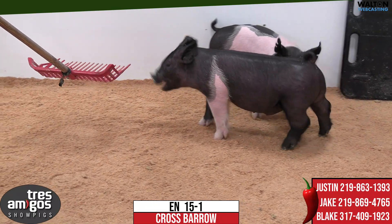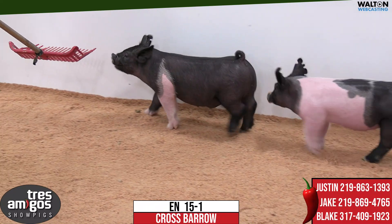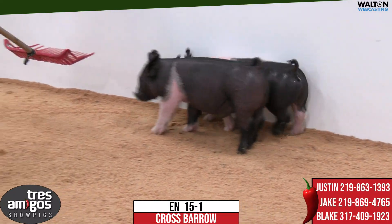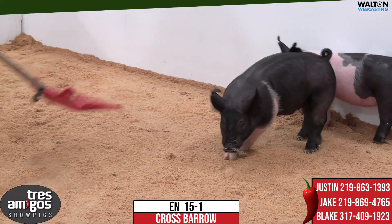Like Justin said, I think a very unique kind of pig in terms of some of the extras that he brings. He's one that we like — this will be 15-1 half-belted Major League Crossborough.